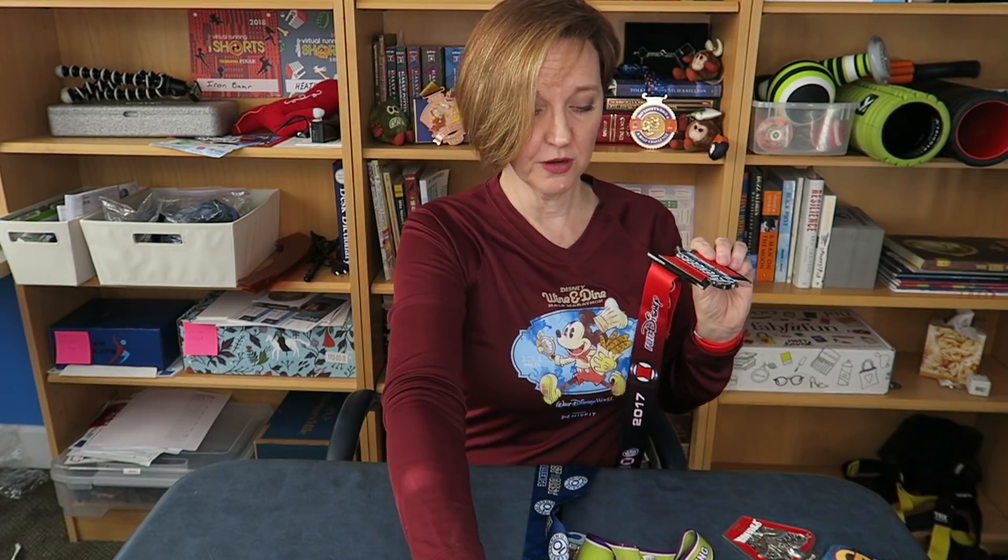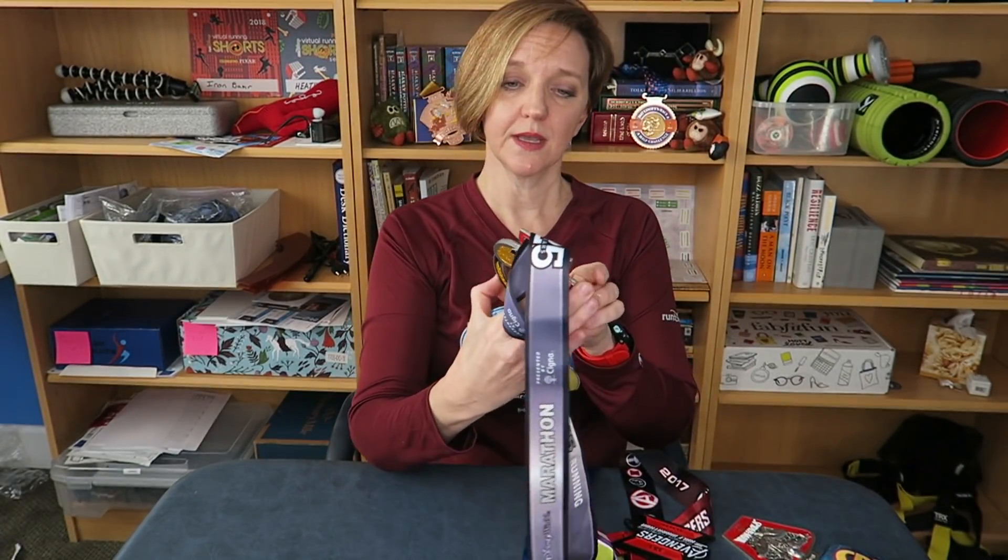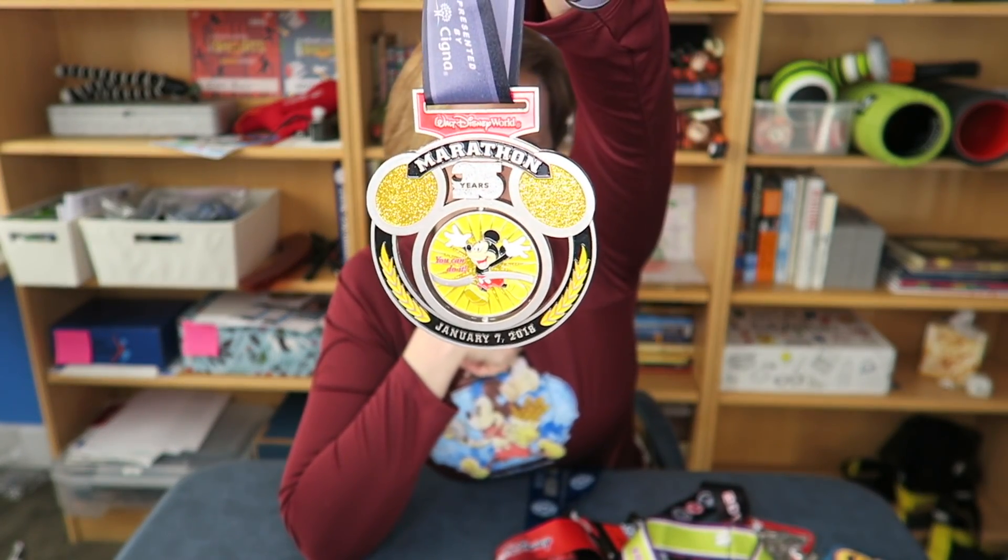Favorite marathon medal is the Walt Disney World Marathon 25th Anniversary medal. You guys are going to see a lot of this one. Run Disney did such a great job with this medal that it kind of runs away with the whole tag — it wins almost every category, so it's not really fair to the other medals.